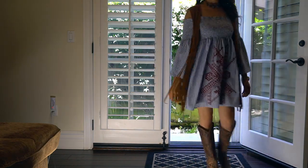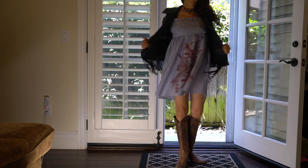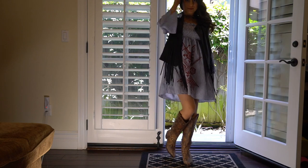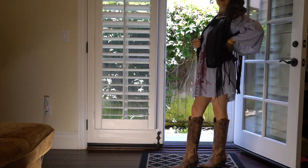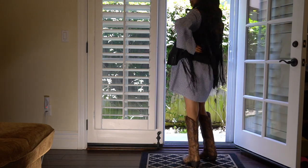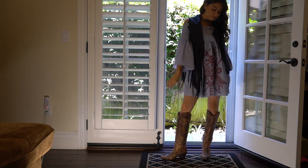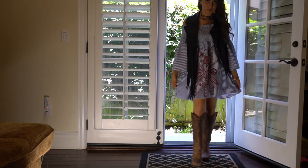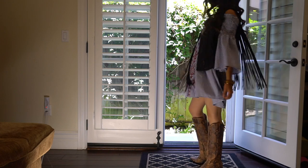I promise this is the last outfit change with this dress. This black vest is from Boot Barn — the Brown Cowgirl — and it has fringe all over it. It's definitely a more rocker, biker-style outfit. I would honestly wear this during the summer; it looks super freakin' cute.